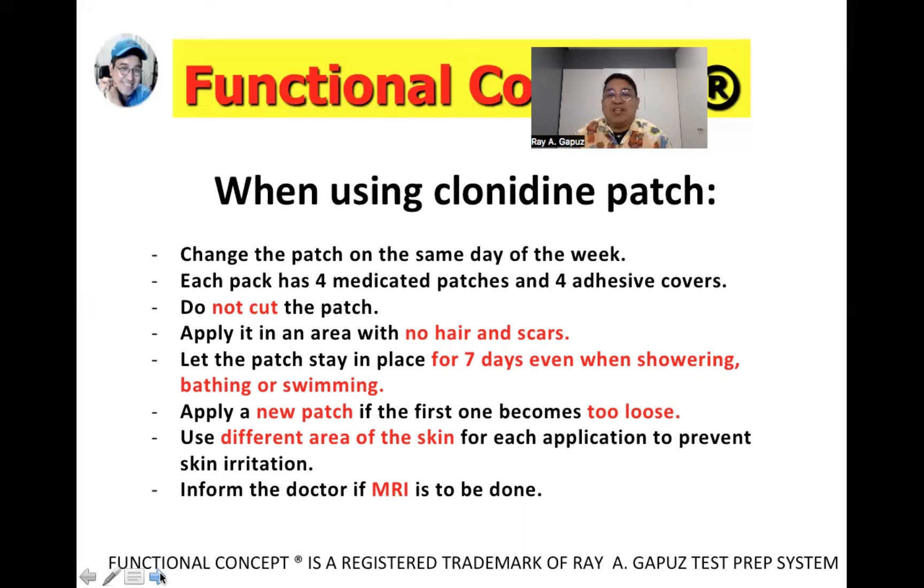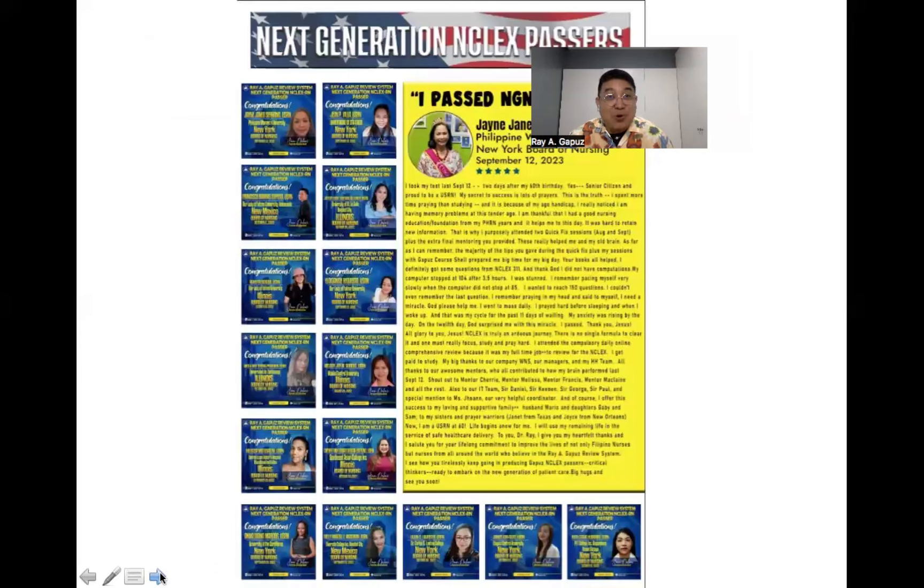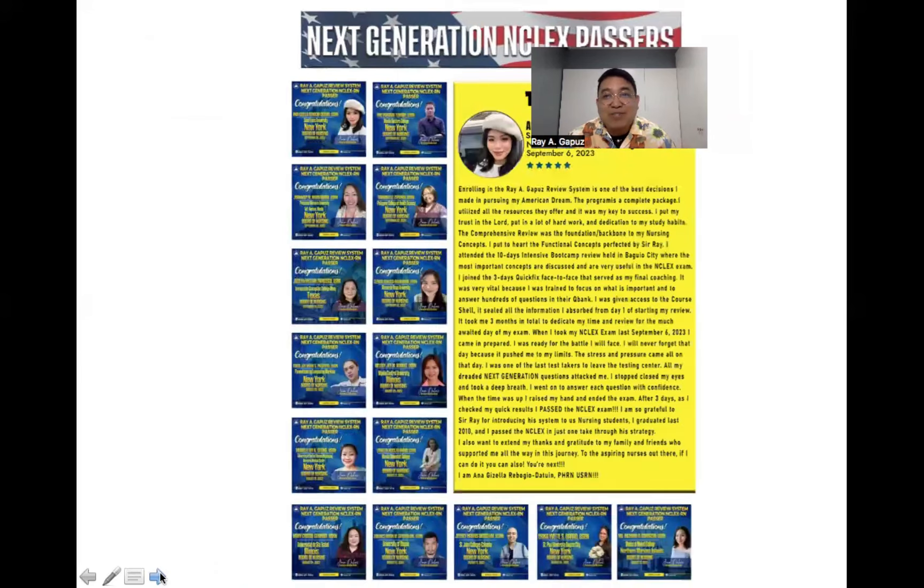Use a different area of skin for each application to prevent skin irritation. Most importantly, if the client will undergo magnetic resonance imaging, inform the doctor that the client has a clonidine patch. Skin irritation may occur when MRI is done with the patch on, so the doctor may decide to have the patch removed before the MRI.